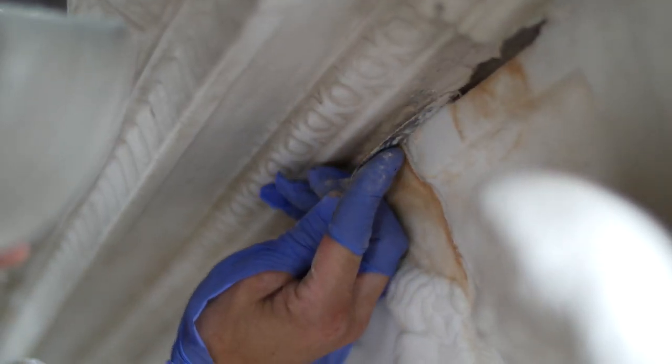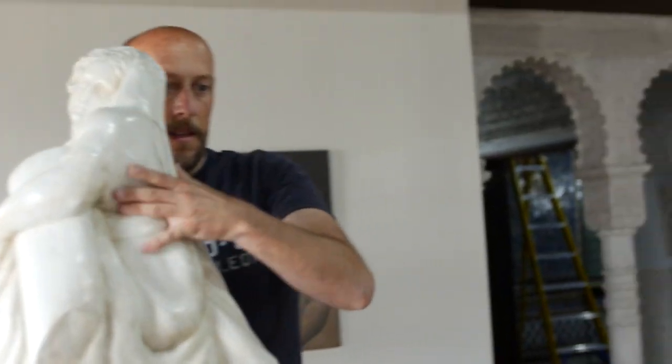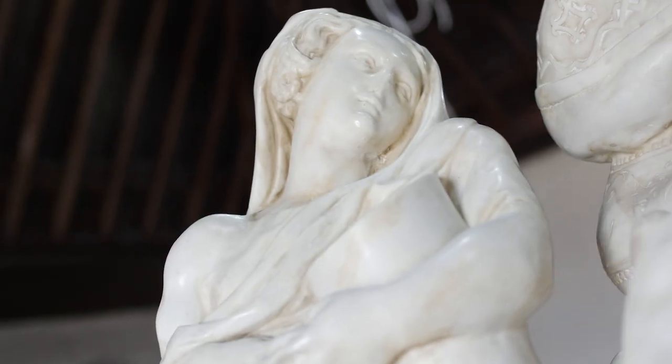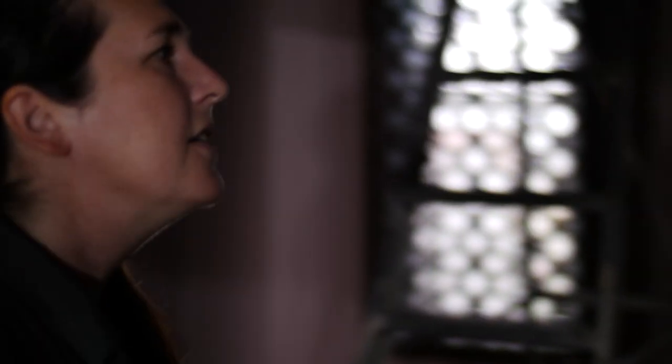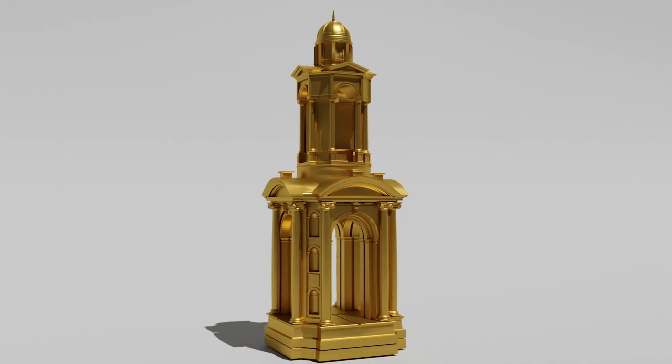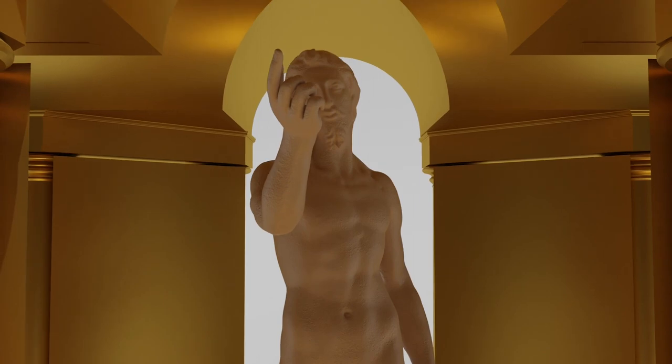It was originally thought that all the installation was going to be done by the Spanish team, the people who are used to working with facsimiles at this very high level of complexity. But it was all done really beautifully locally. Here there's going to be the installation of an incredible tabernacle — it's El Greco's only known polychrome sculpted figure.